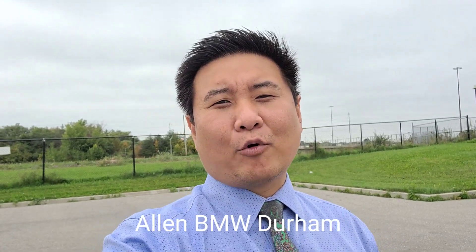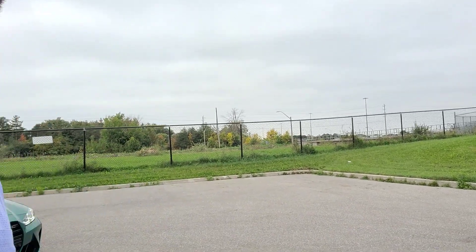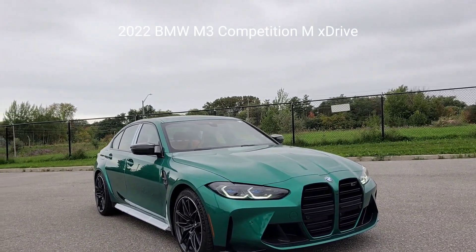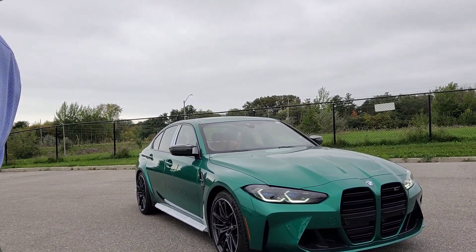Hi everyone, welcome back. This is Alan from BMW Durham and we're back again with another video. Today we're looking at our first look at the 2022 BMW M3 Competition in Isle of Man Green Metallic with xDrive and Calami Orange Black M Carbon bucket seats.